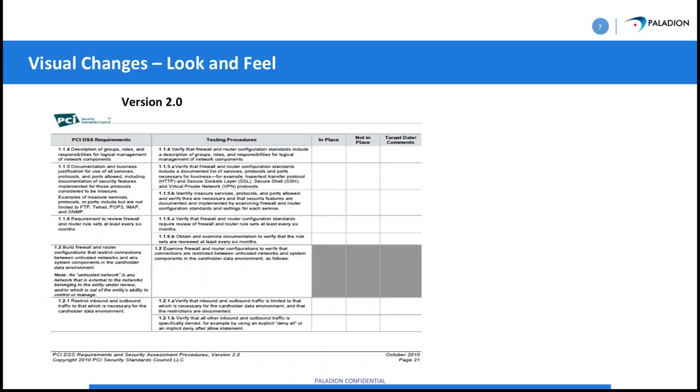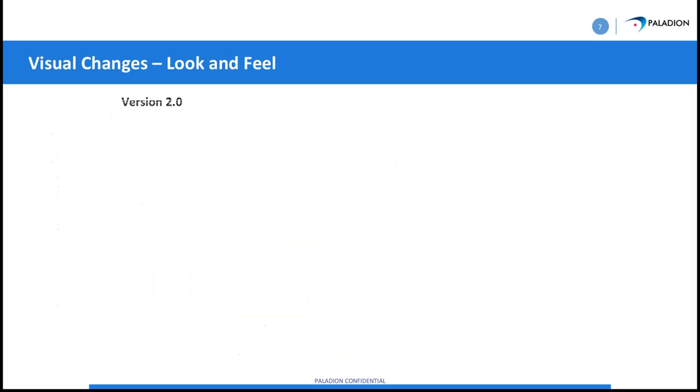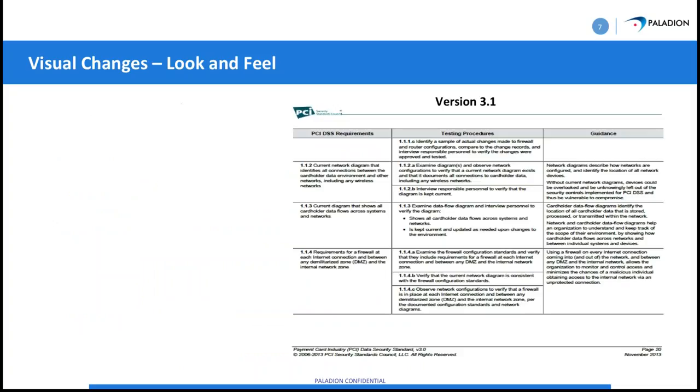Changes are classified into two kinds. Looking at what 2.0 looked like: it was simply — is this in place? Yes or no? And if not, when will you have it? Pretty straightforward: do you have a firewall? Yes or no? With 3.1, it gives you a requirement, a testing procedure, and guidance — it says what we're looking for. This is a very good idea, especially for smaller companies that haven't taken the time to really dive into PCI.